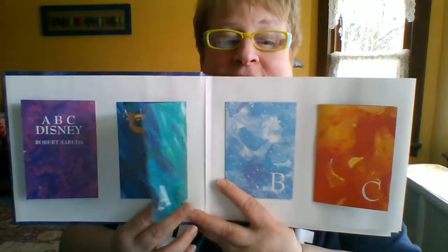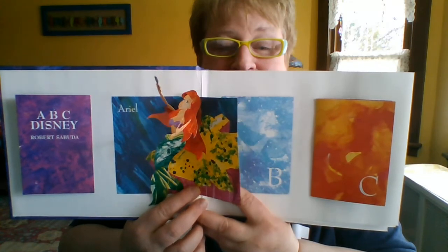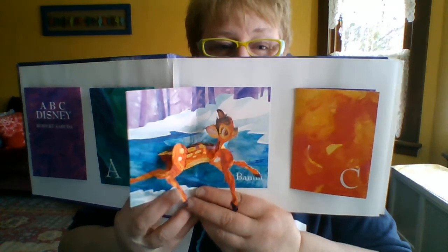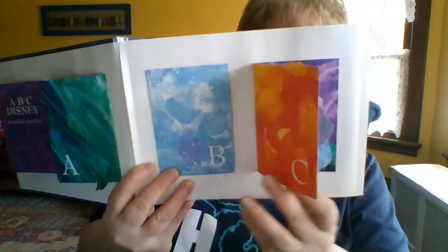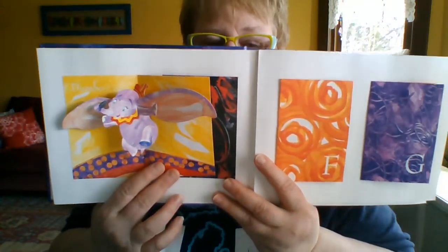A stands for Ariel. B is next. C — Cinderella. D, Dumbo.